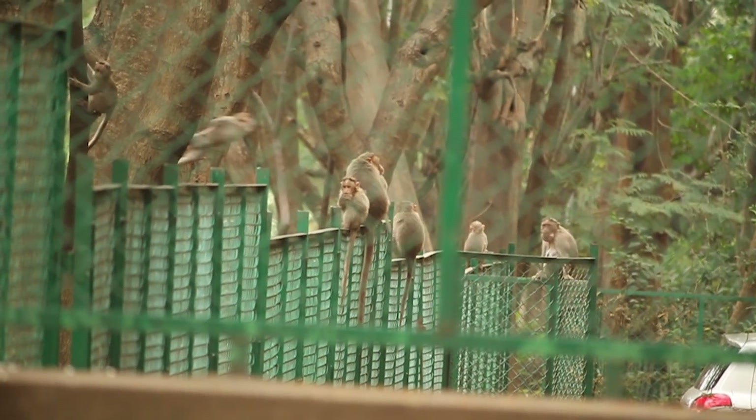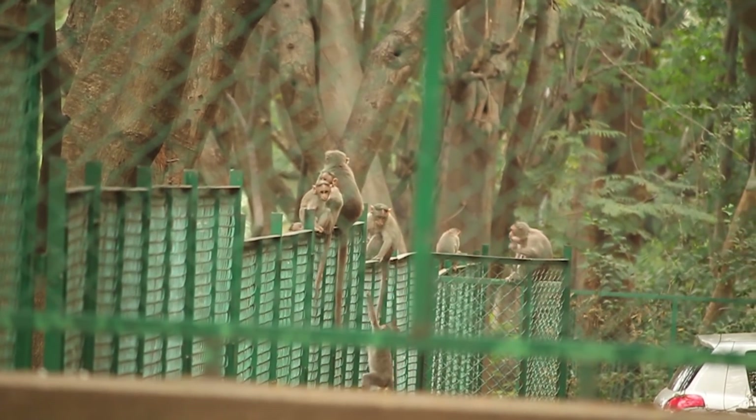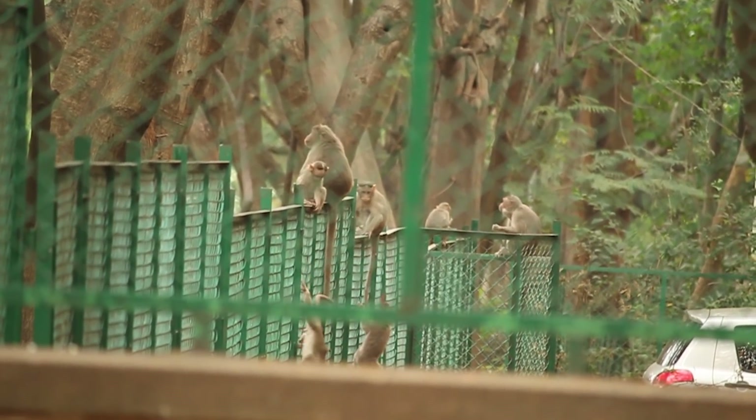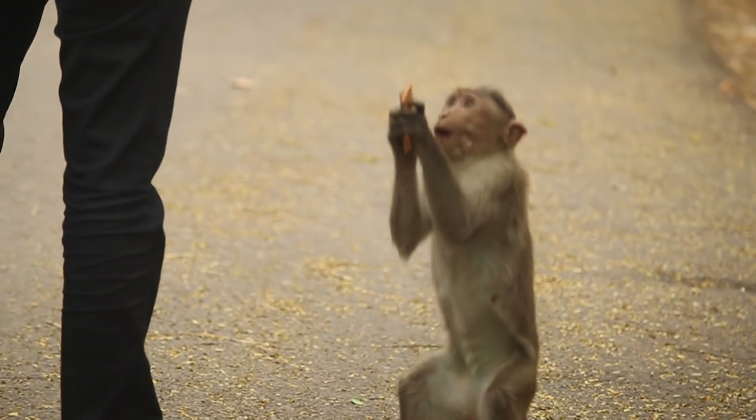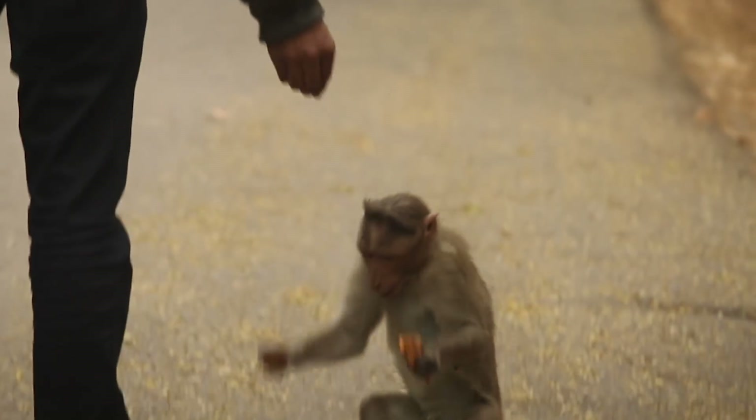Having an IUCN conservation status of least concern, this animal is highly populated in many parts of IISc. They exist as commensals, feeding on food given by humans and raiding houses.